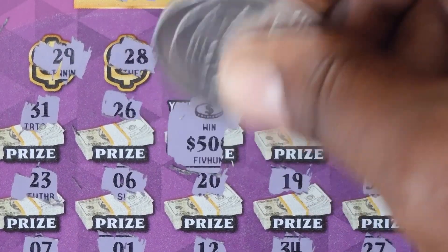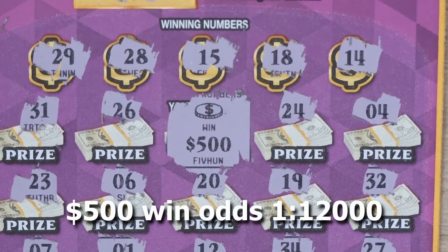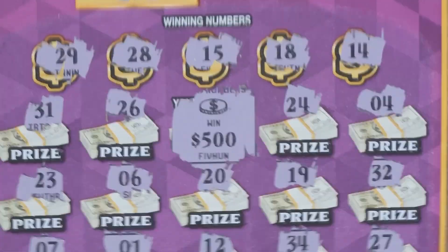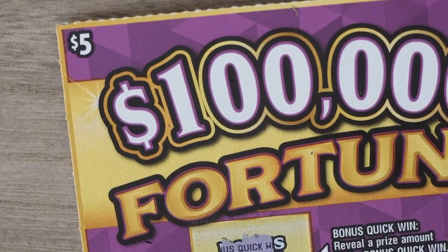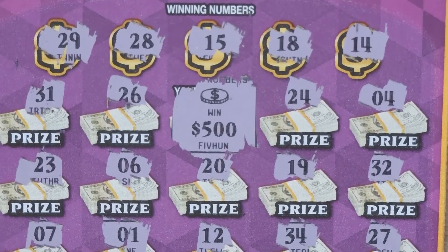Let's check out that coin. 29 — oh my god! Oh man, that's a $500 win on a $5 ticket! $500! Oh my gosh!